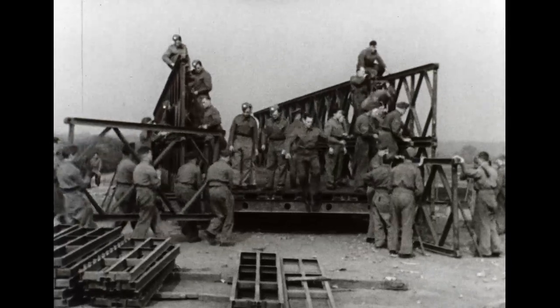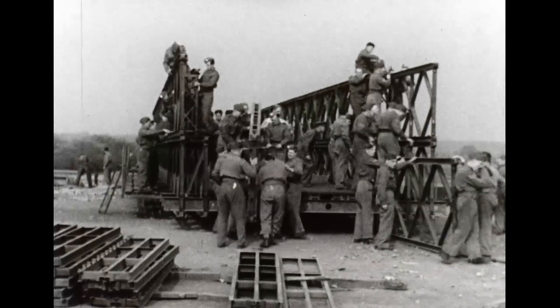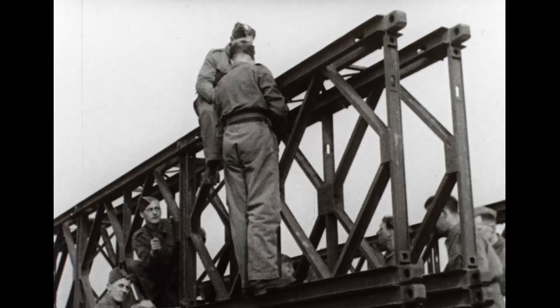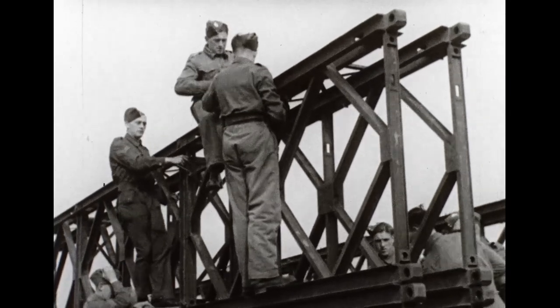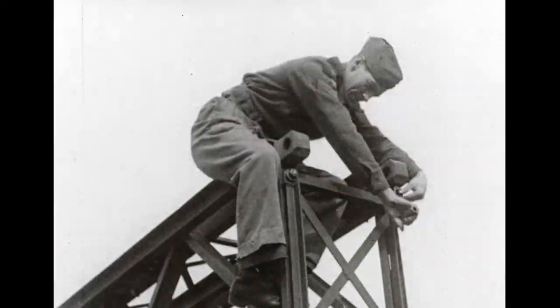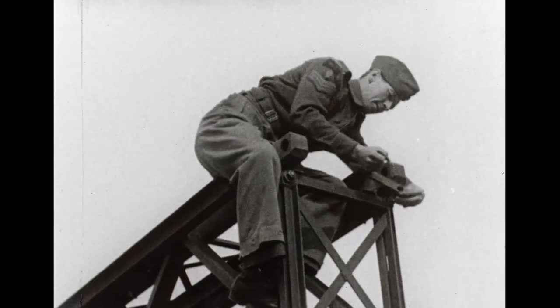The prefabricated bridge building technique, using standard bits and pieces assembled and bolted together, reminds you of the days when you played with Erector and Meccano sets and built your own private bridges. But this simple yet speedy method of bridging is a specialist job, and the men of the Royal Canadian Engineers learn to be specialists from specialists.